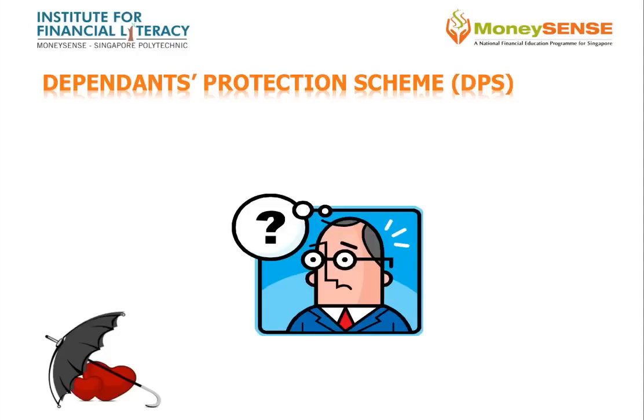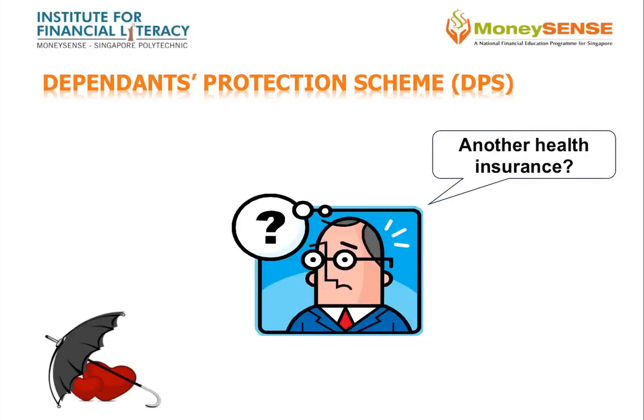The Dependants' Protection Scheme is life insurance. It provides insured members and their families with some money to get through the first few years should the insured member become permanently incapacitated such that he or she can no longer work, or passes away.